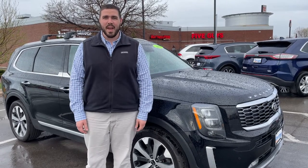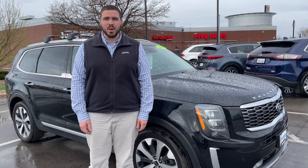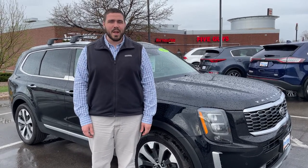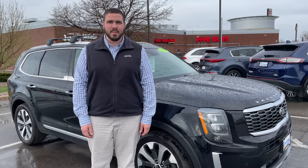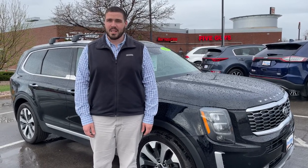First impressions are everything, and your vehicle is no different. When it comes to appearance, we take pride in our detail process. From top to bottom, inside and out, every vehicle is thoroughly detailed to make sure that your new vehicle — no matter what you purchase, no matter how much you pay for it — is as clean as possible.